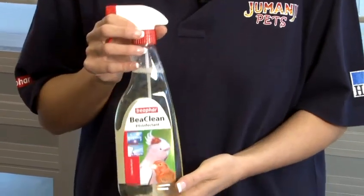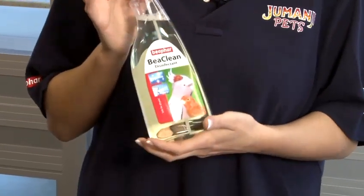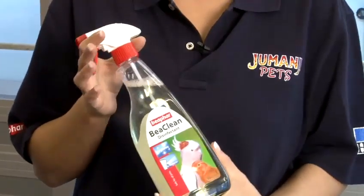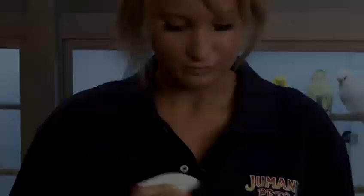Make sure when cleaning the cage that you are using a natural product. Go for a bird disinfectant — this will kill all the right bacteria. Not only that, if you accidentally leave some spray in the cage and they were to lick it, it wouldn't actually harm their insides.